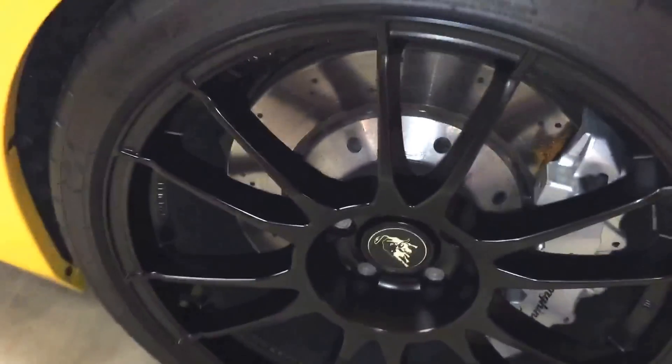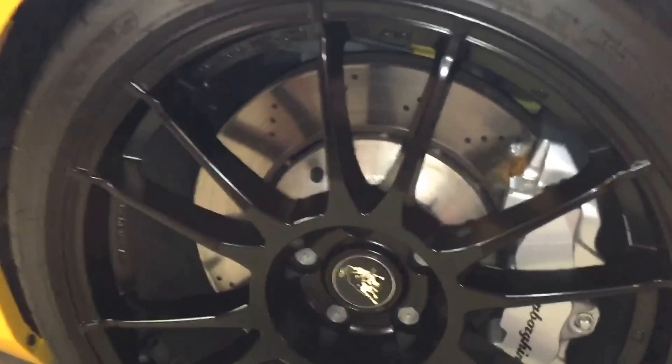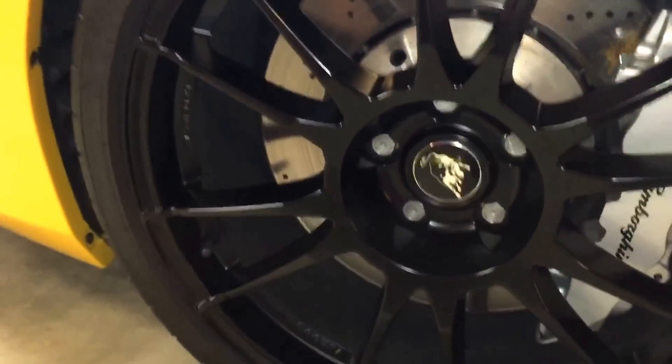I wipe off the bugs on the front, wipe down the brake dust off the paint, and one of the things that is really time consuming that I hate doing is cleaning the wheels. You can see I've already done this one so it's nice and shiny, but I'm just starting on the rear now. One thing I didn't know about these cars was that they throw a ton of brake dust.